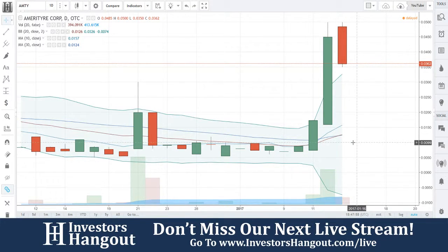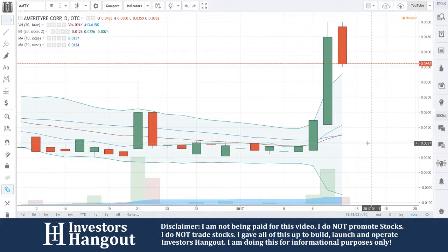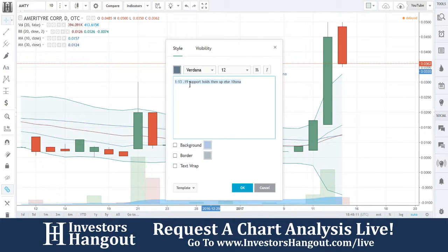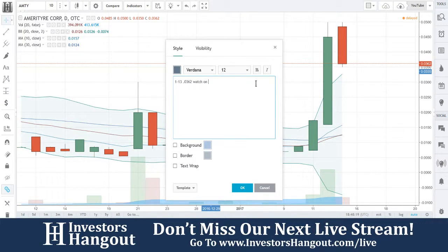That's going to be the 17th. Keep a watch out for the 17th. I'm going to go ahead and simply put that right here in the bottom. Watch on 1/17.